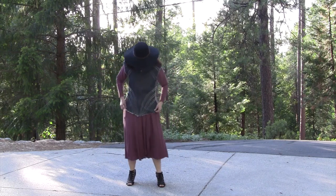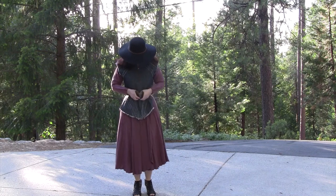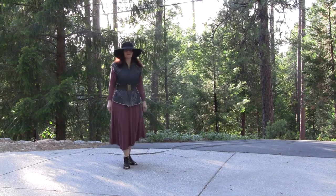And the final variation — why not belt the vest? That indigo stretch straw with the brass really balances it out. Thank you for watching.